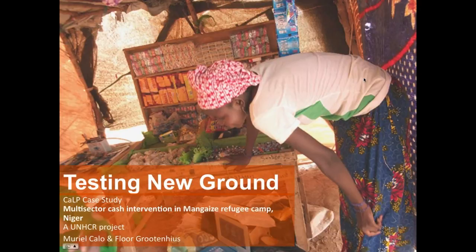After this short introduction, Floor will present the key learnings, good practices, and recommendations from the case study. Then we will have a Q&A session of about 45 minutes. Please type your questions in the chat box on your right. This webinar is recorded and we will be sharing the link. There is also a regional cash working group meeting organized in Dakar on the 19th of September dedicated to multi-purpose cash grants.